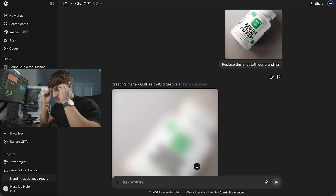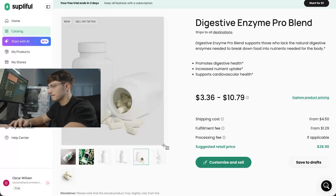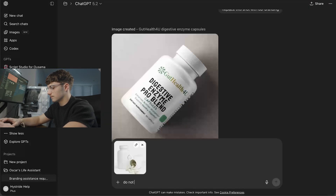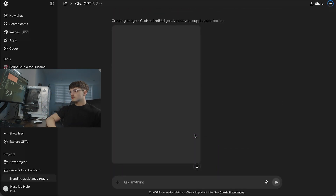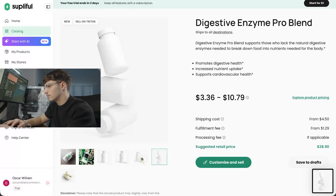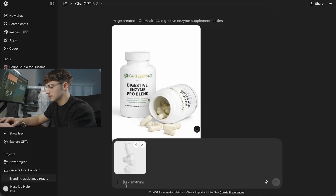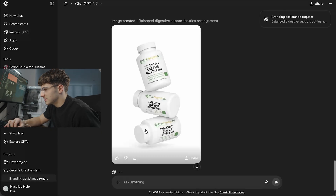Time to get serious. That's product image one. Then let's get one like this — there we go, that looks great. Now we're going to get one like this — there we go, that looks fantastic.